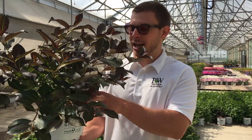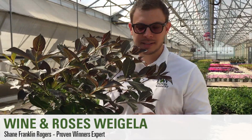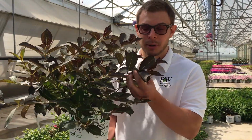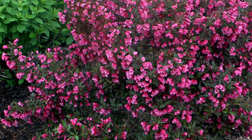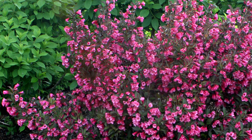Hello, Shane Franklin Rogers here. Today I have Wine and Roses Weigela. This is an absolutely beautiful plant. As you can tell, it has a very dark purple foliage. It has these beautiful pink and red blooms that come out in the spring and then actually pop out again in the summer.